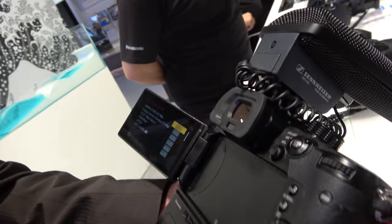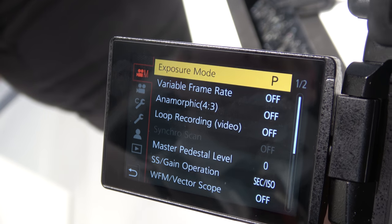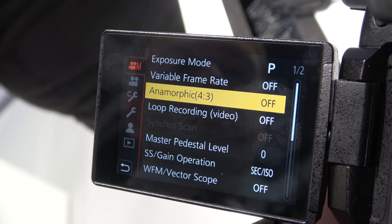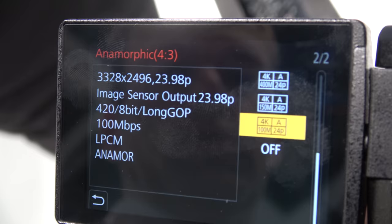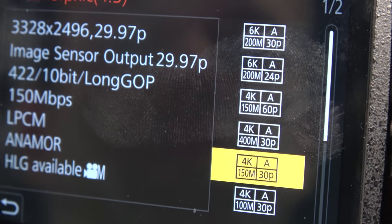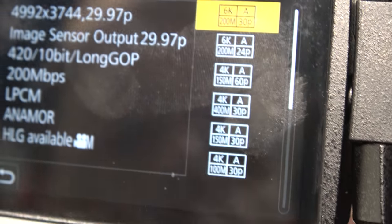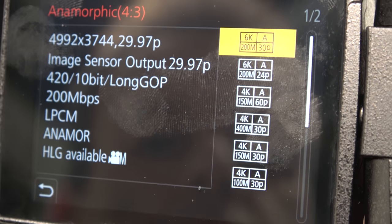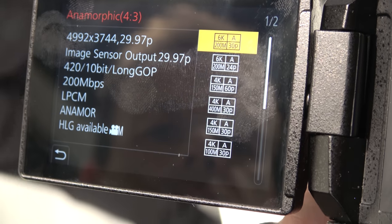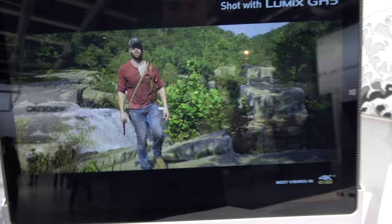Is it possible to find the anamorphic in the UI? Here's the anamorphic — you go to 4K, and you can go even higher. It says 6K, 6K 200, and 6K. There's right here 4:2:0, 10-bit, anamorphic, 6K video. That's amazing — you can do 6K video now. People can watch a 6K video sample on the internet.